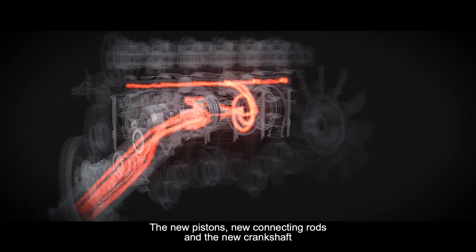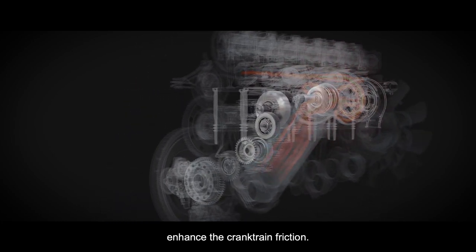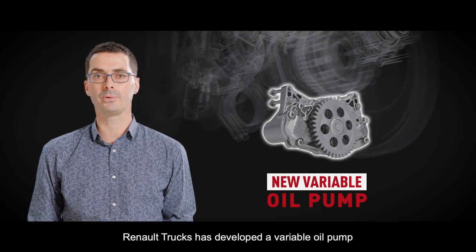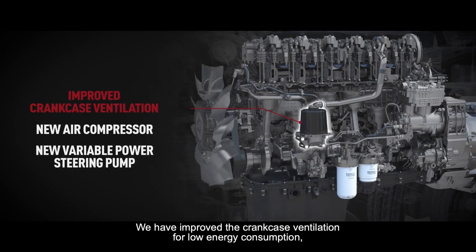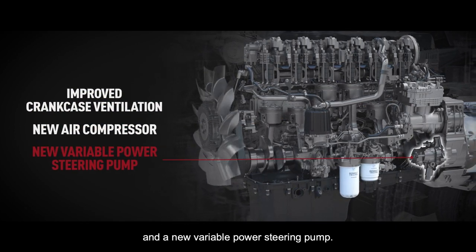The new pistons, new connecting rods, and the new crankshaft enhance the crank train friction. To reduce further the parasitic losses, Renault Trucks has developed a variable oil pump with a lower viscosity oil. We have improved the crankcase ventilation for low energy consumption, a new air compressor dual stages, and a new variable power steering pump.